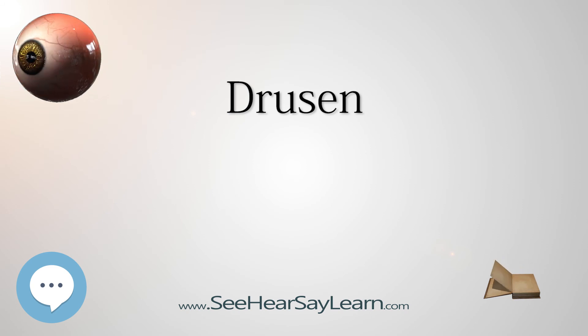Usually being asymptomatic, drusen are typically found during routine eye exams where the pupils have been dilated. Laser treatment of drusen has been studied. While it is possible to eliminate drusen with this treatment strategy, it has been shown that this fails to reduce the risk of developing the choroidal neovascularization which causes the blindness associated with age-related macular degeneration.